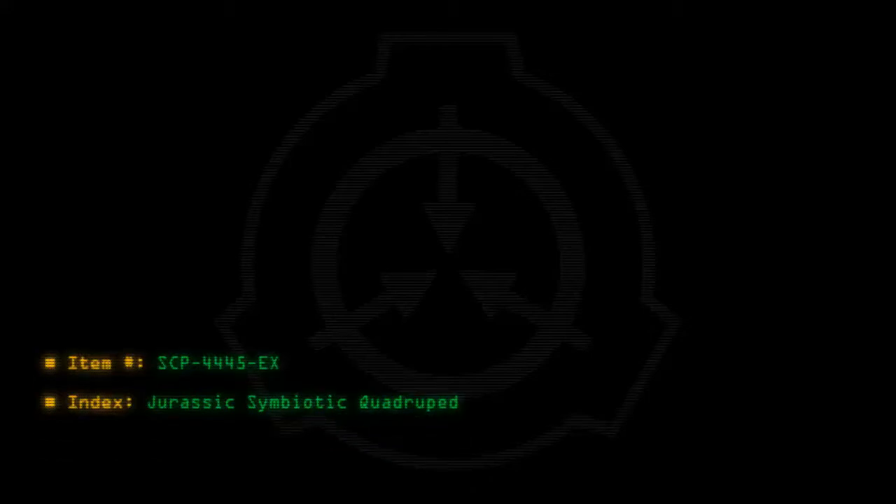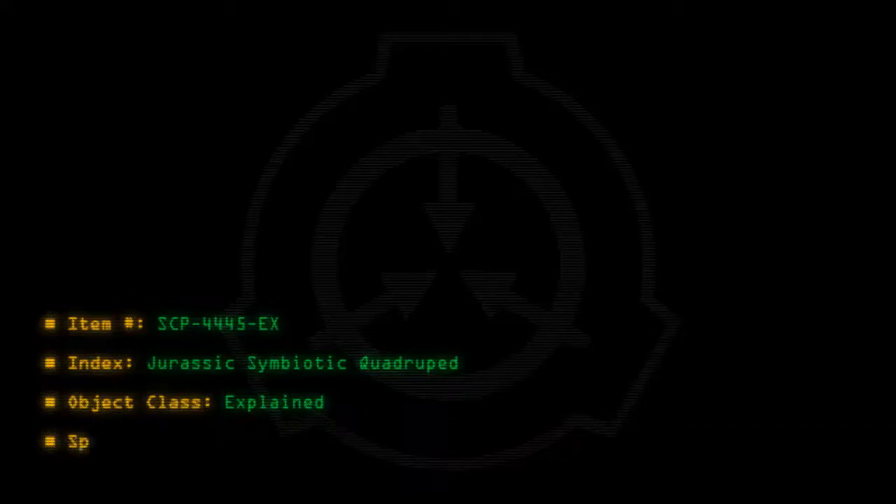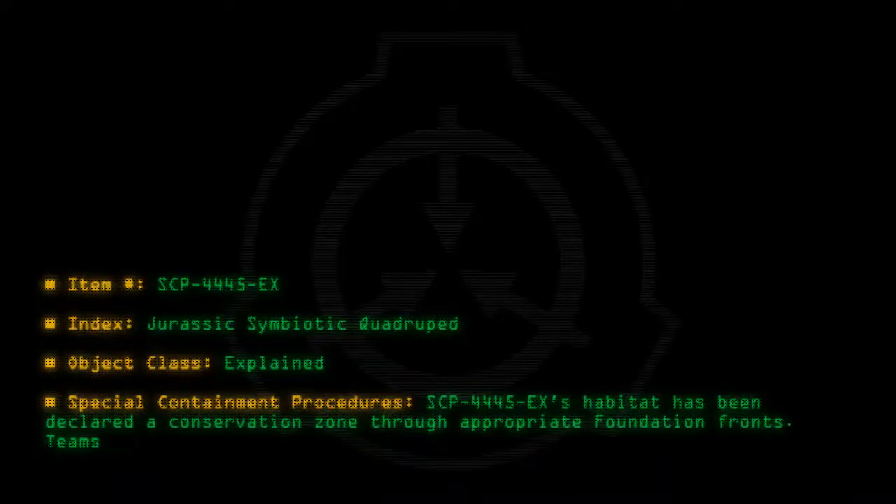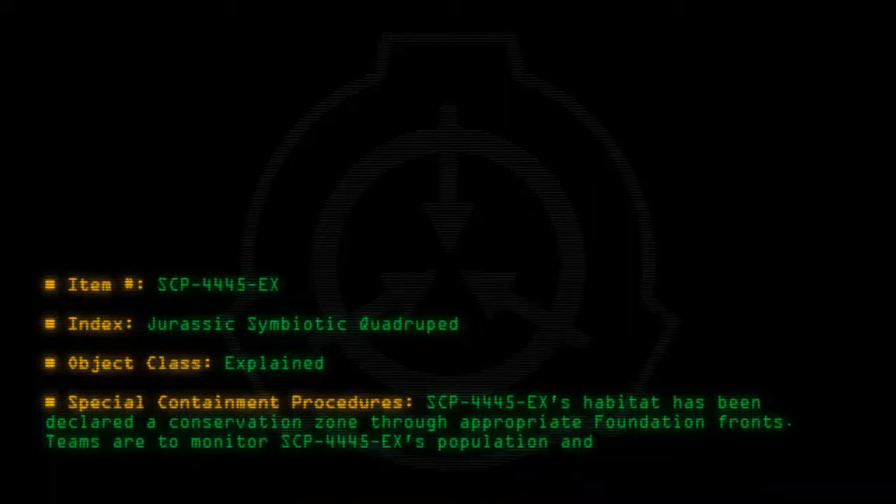Item number SCP-4445-EX. Index: Jurassic Symbiotic Quadruped. Object Class: Explained. Special Containment Procedures: SCP-4445-EX's habitat has been declared a conservation zone through appropriate foundation fronts. Teams are to monitor SCP-4445-EX's population and keep civilians away.